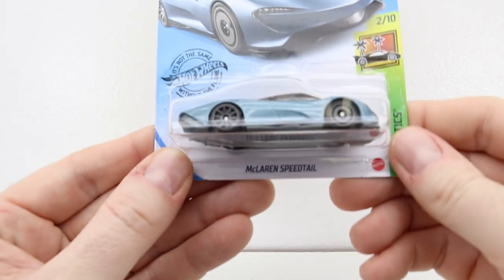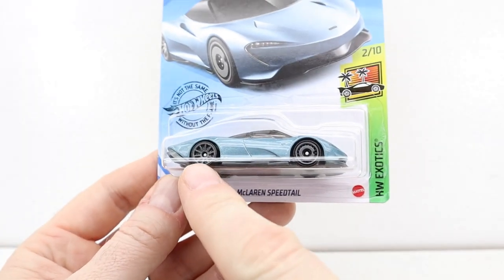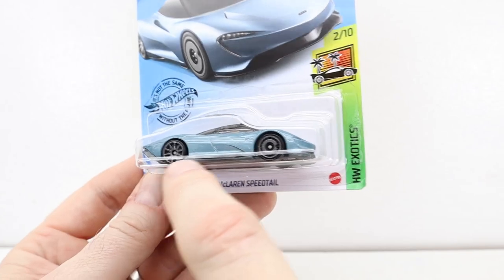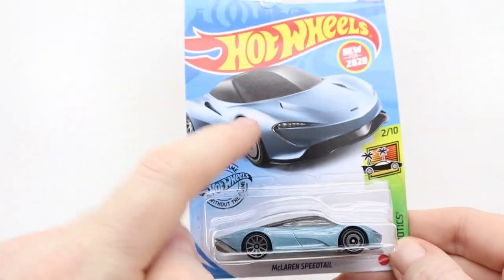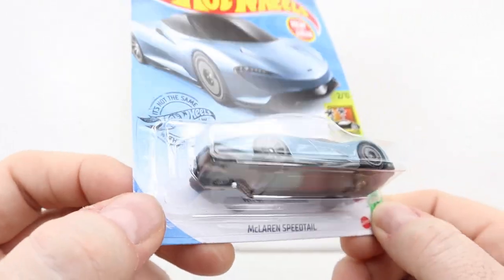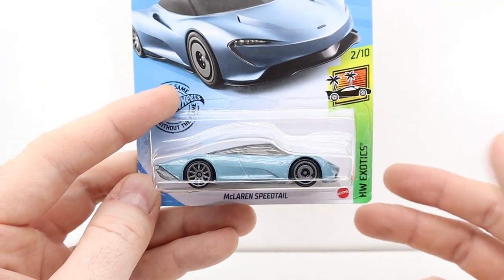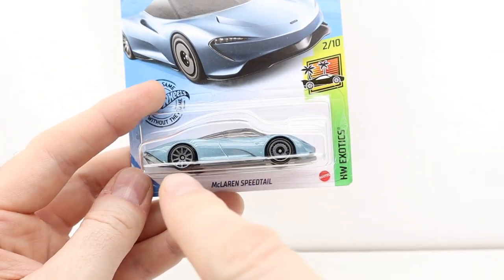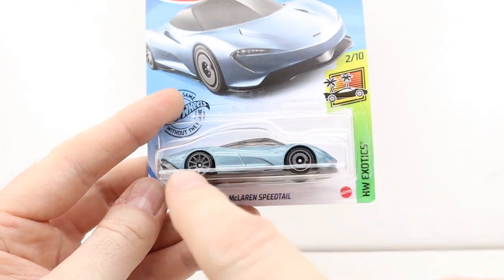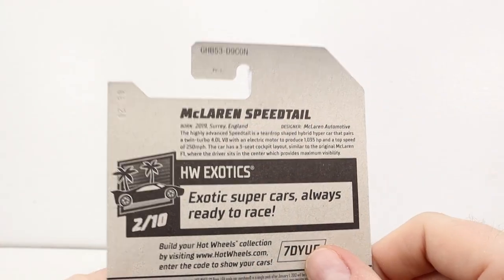We've got a McLaren Speed Tail. I thought it was an error — the wheels in the back are different — but then I looked at the drawing and it's supposed to be that way. I saw another one and it was the same, so it's intentional. I don't understand why they did that; it would look better with matching wheels on the back. McLaren Speed Tail.